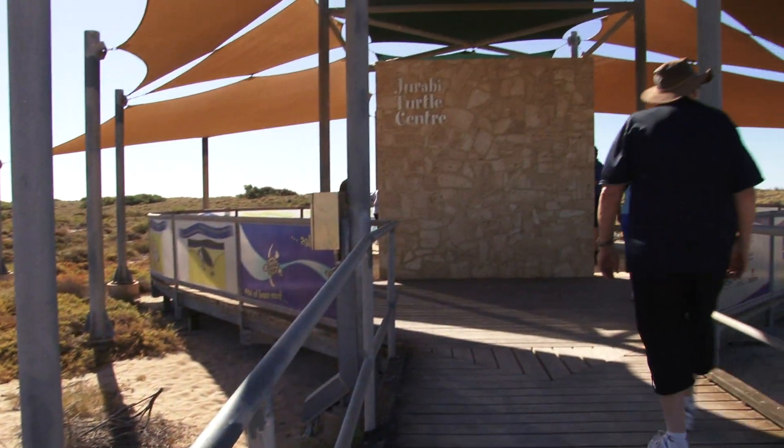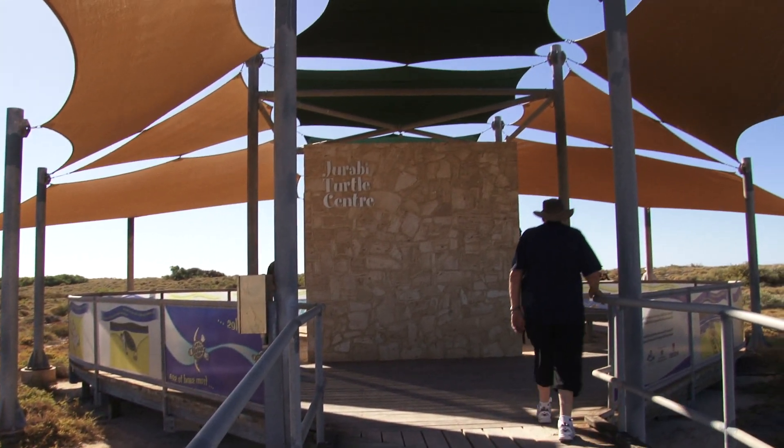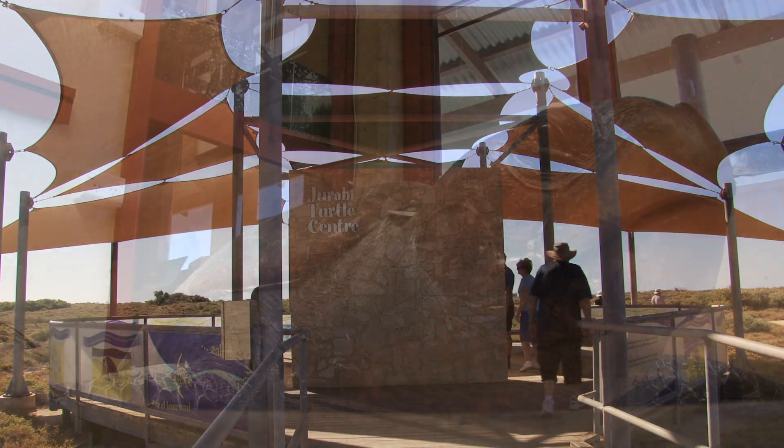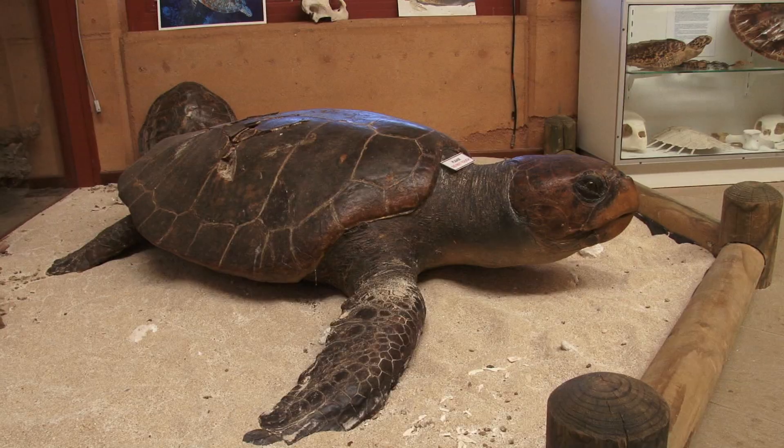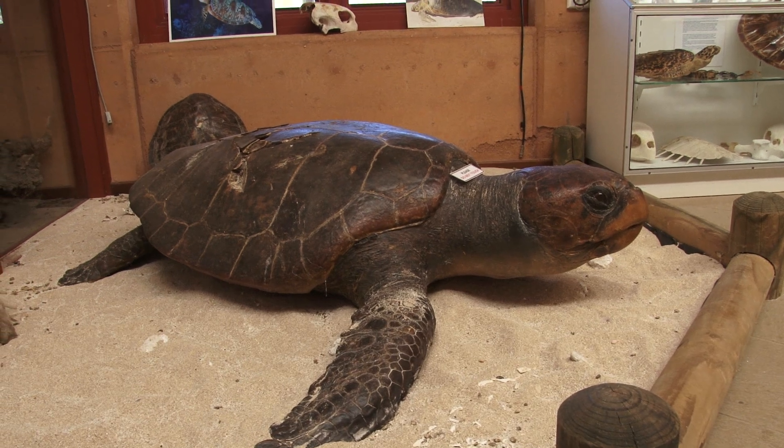It's one of the largest turtle rookeries inside Western Australia. There are three main turtles that live here: hawksbills, loggerheads and green turtles. They pretty much nest from the end of September through to the end of December.